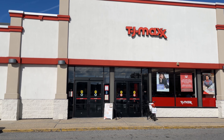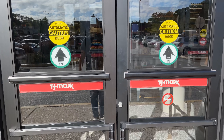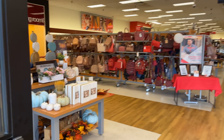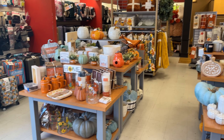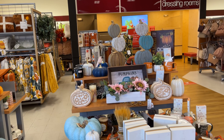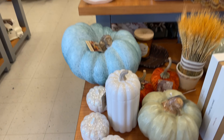Hi friends, hi shopping buddies! Today we are going to TJ Maxx — let's go shopping. This entrance is set up really nice, look at all those pumpkins. I love these little cute pumpkins.